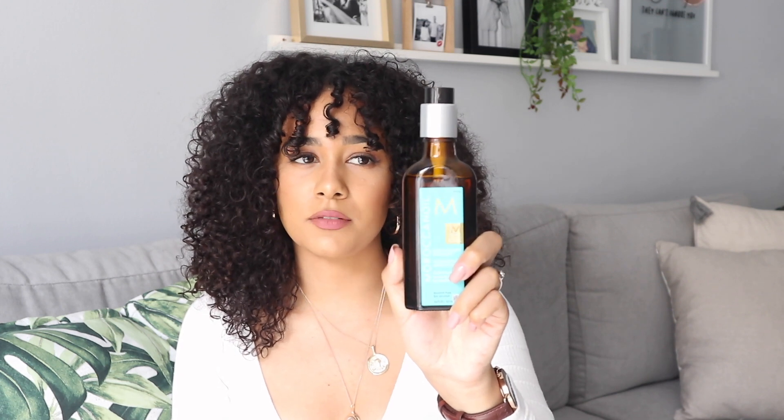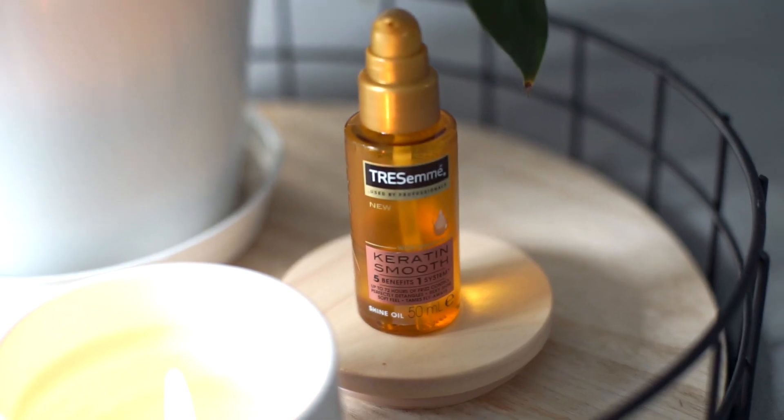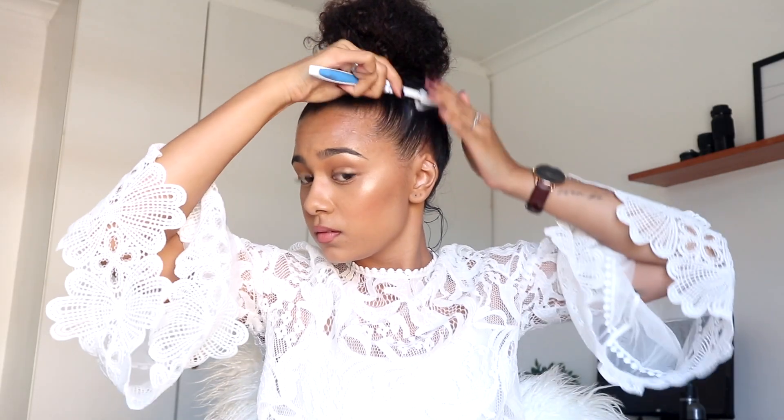When I'm not using the Moroccan Oil because it's such a concentrated product, I use the Tresemme Keratin Smooth with marula oil instead. It smells so good, it's quite inexpensive, and it adds a beautiful shine to your hair. It's more of an oil than a silicone. When I want to tame my hair for slick buns or a slick ponytail while still keeping it curly, I use a nice big brush at the back.